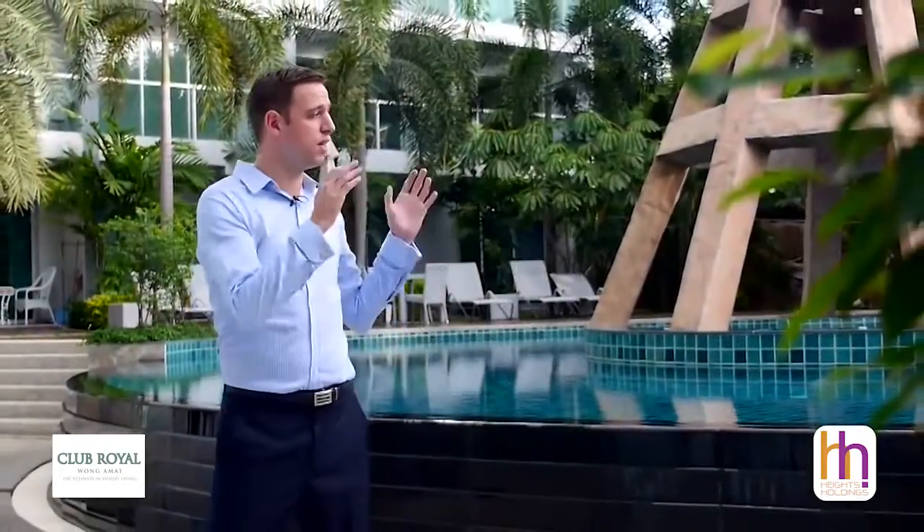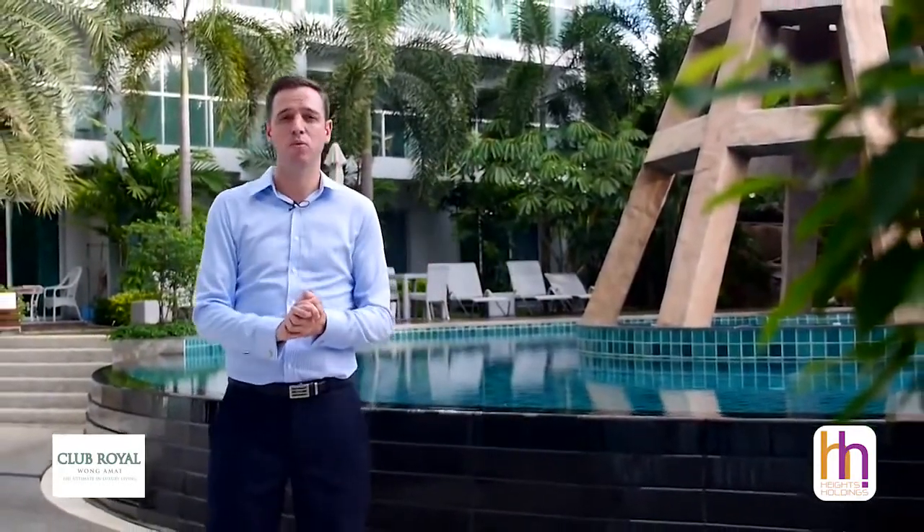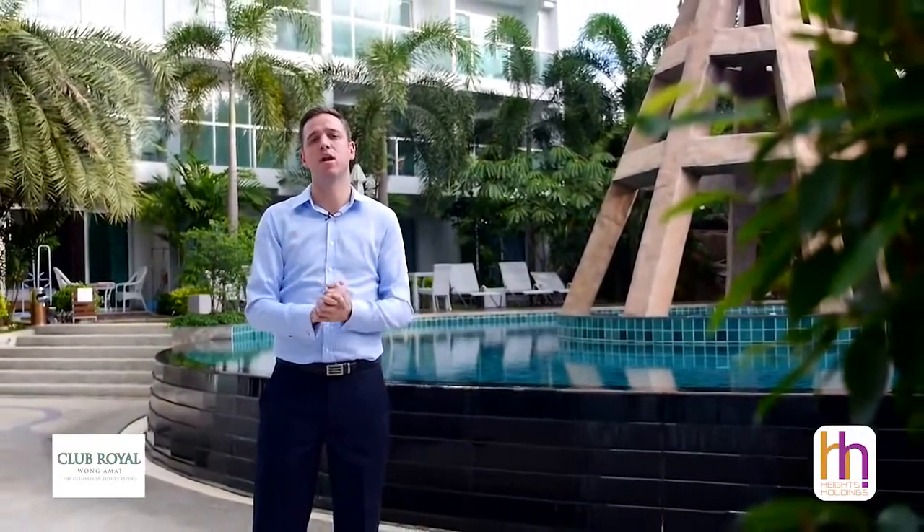All of these facilities combined with the superb lagoon style swimming pool and direct keycard access to Wangamap Beach — you can see here that Club Royal offers you an excellent lifestyle choice.